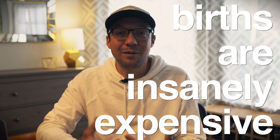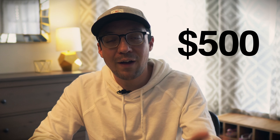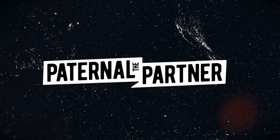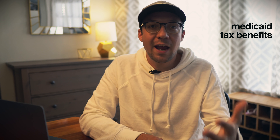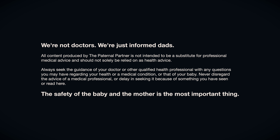Births are insanely expensive, but did you know that you can have a baby with all prenatal procedures by an experienced certified midwife and your own private doula for only $500? In this video I'm going to specifically show you how. This video is for dads or dads-to-be, biological or otherwise, who are looking for a crash course on the cost of giving birth. We're also going to talk about Medicaid, tax benefits, and financial pitfalls.